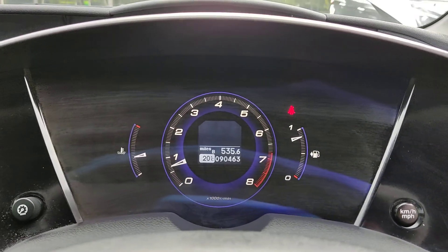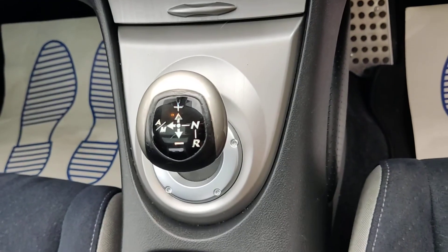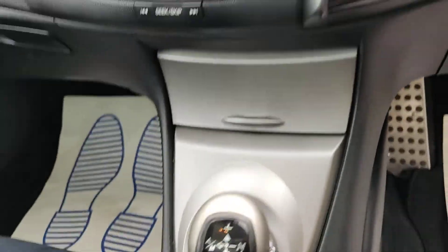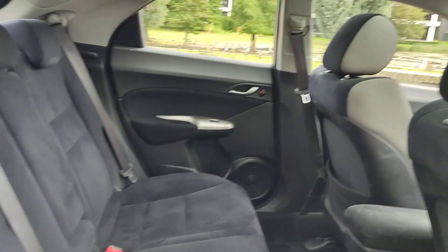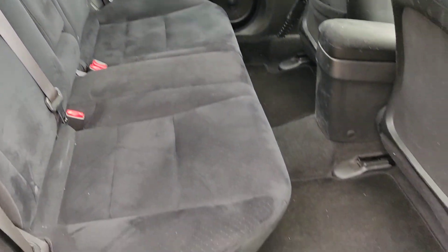90,000 miles on the clock, automatic gearbox. Nice clean rear seats.